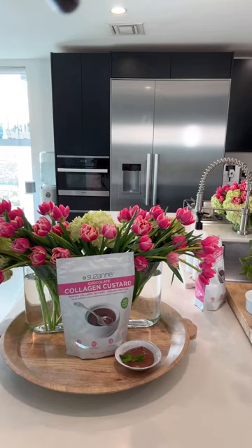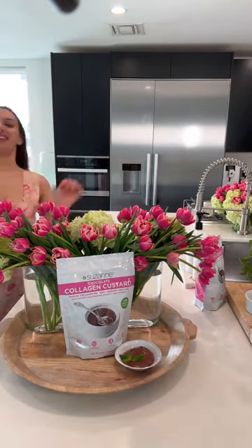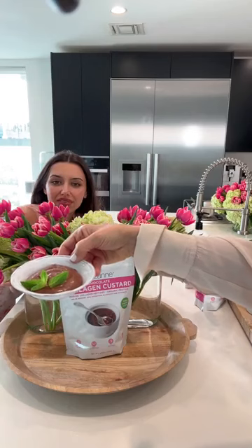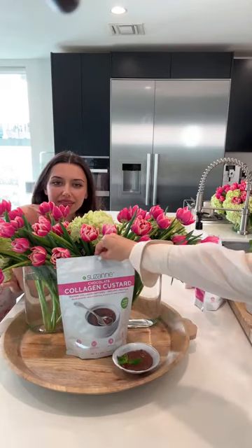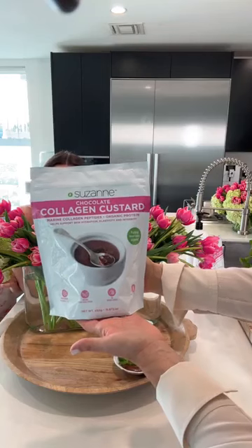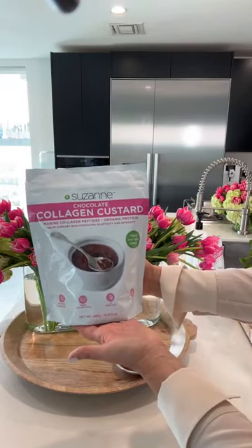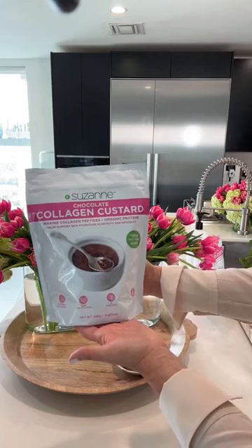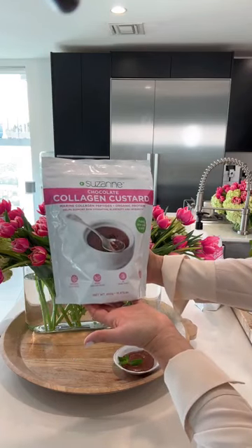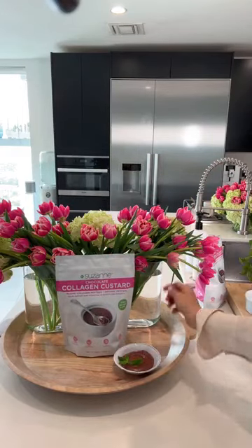There she is — it's what we've all been waiting for! It's collagen custard — chocolate collagen custard. Look at this, you guys: chocolate, delicious chocolate custard. It has marine collagen peptides in it, which you're going to learn why those are the best kind of peptide. It has plant-based protein, helps maintain your skin hydration, elasticity and integrity, has no refined sugars, and tastes like a custard-style dessert.